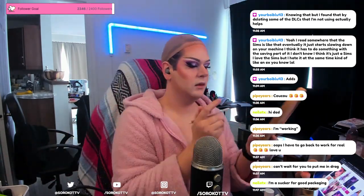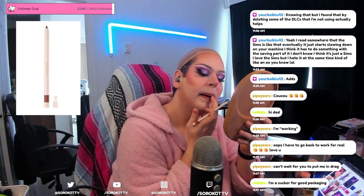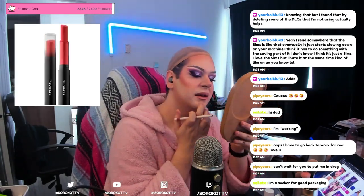For the lips, a nude or pink vibe is my go-to, starting with Rare Beauty lip liner and sealing the deal with a Sephora lipstick.